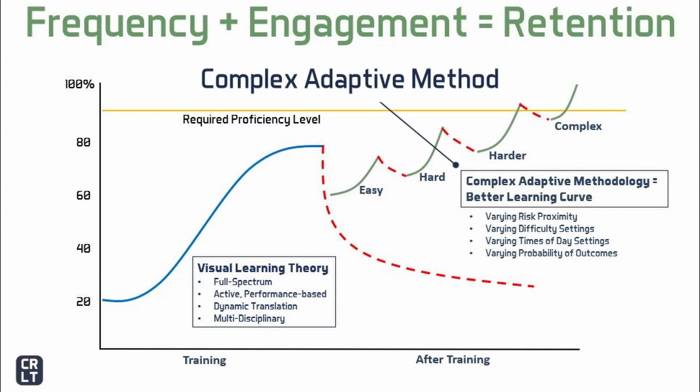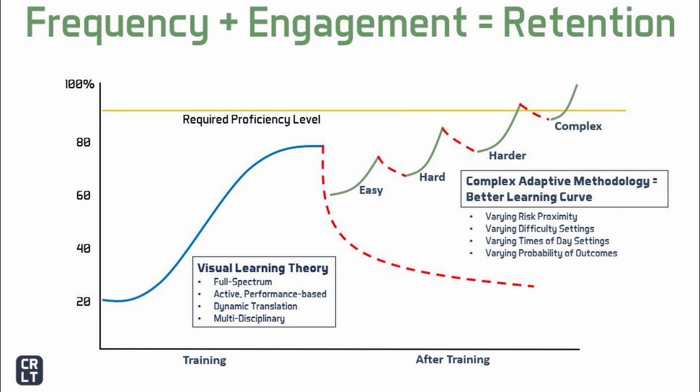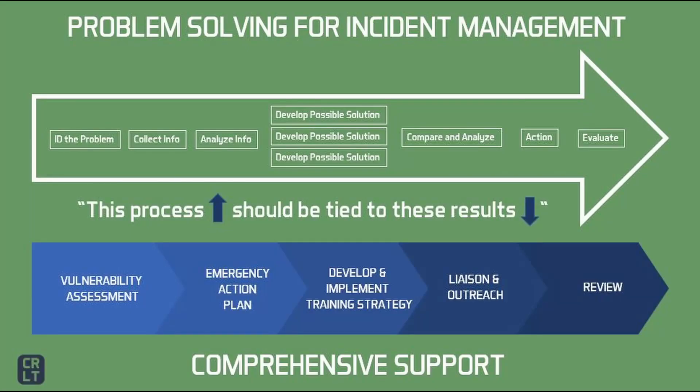This is called the complex adaptive method. We allow the trainee to go through the same type of scenario with the same objectives, but increase the complexity of the challenge to allow for progression of concepts based on the learning curve of the user. Within technology, we can create condition-based filters that vary the complexity of training to support a beginner as well as the subject matter expert. Beyond general problem solving skills that will aid leaders regardless of the situation, there are specific outcomes that should be tied to incident management training.